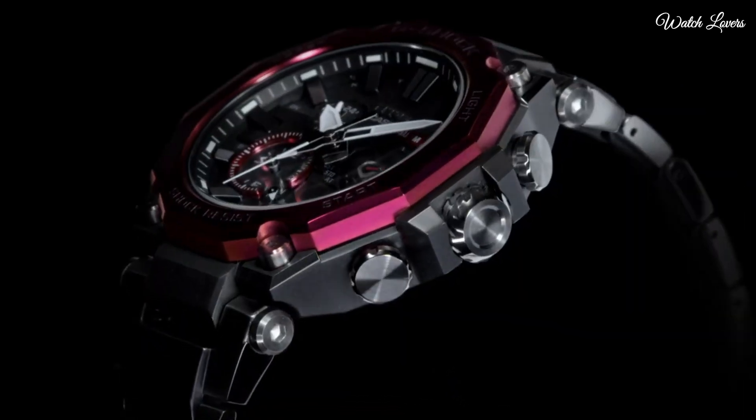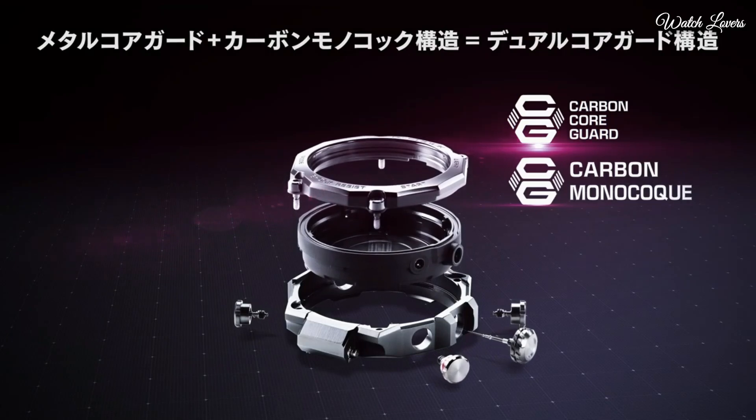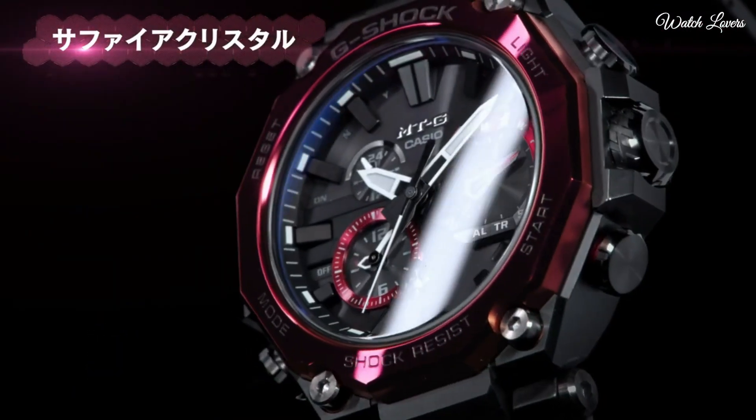This timepiece has sapphire anti-reflection coating glass, composite band, band color black, and 200m water resistance.